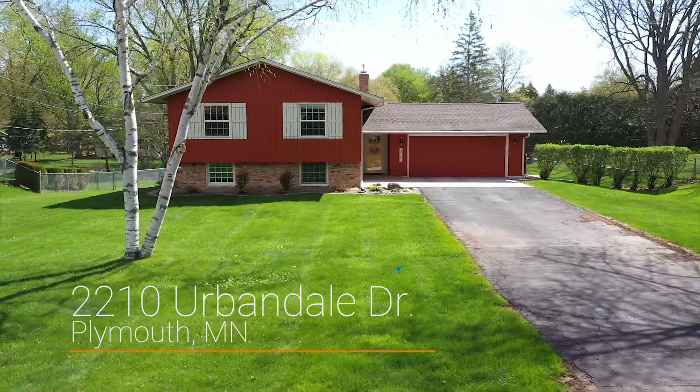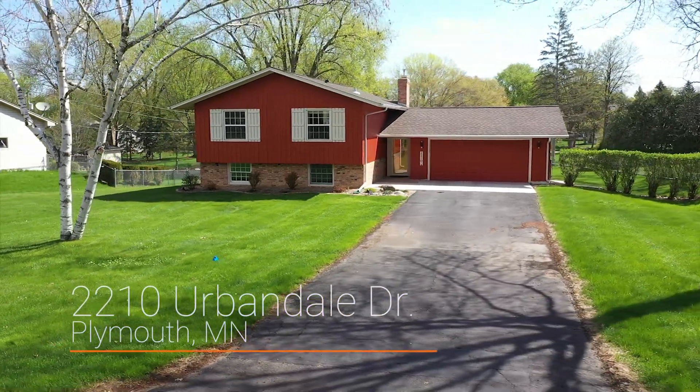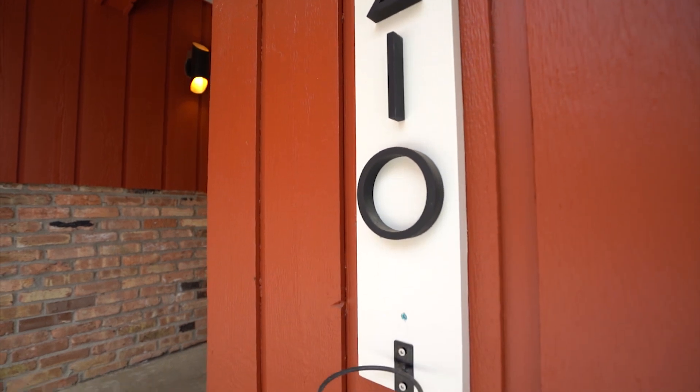I may have the best job in the world getting to show you really cool houses and really cool neighborhoods. You might recognize this neighborhood — we're in the Imperial Hills neighborhood where we've got another listing. We're at 2210 Urbandale Drive, which is another really cool house you're going to love.